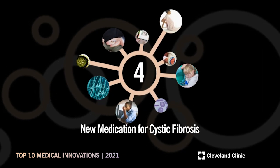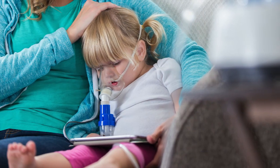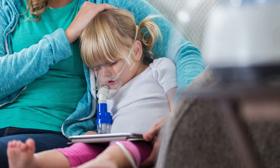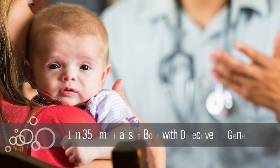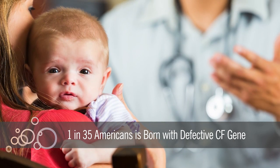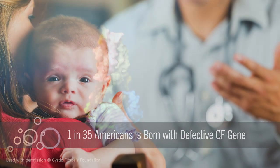New medication for cystic fibrosis: passing a hereditary disease to a child is one of a parent's worst fears. Although uncontrollable, one in every 35 Americans is born with a defective cystic fibrosis, or CF, gene.